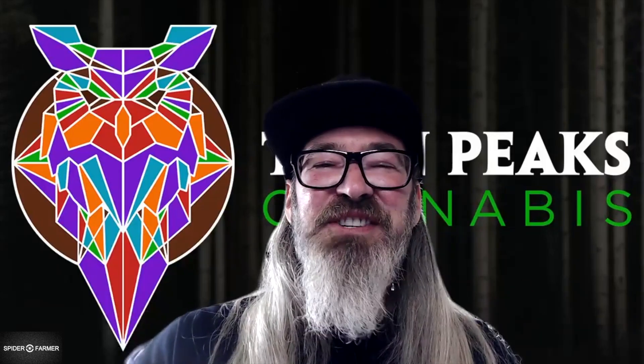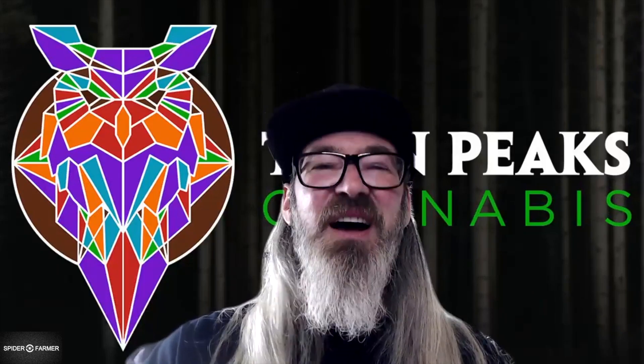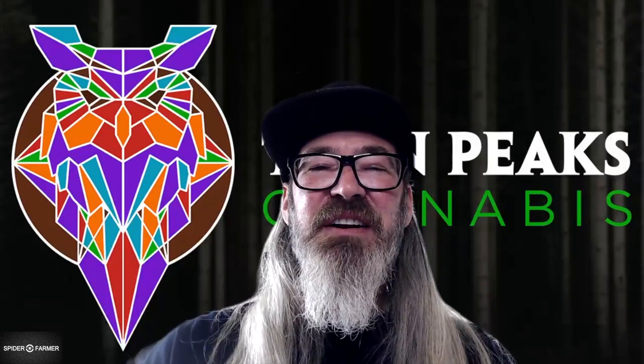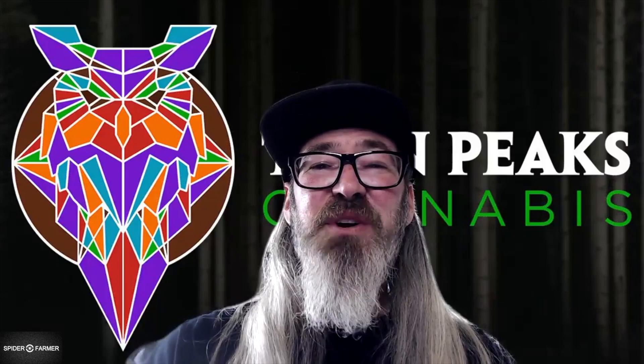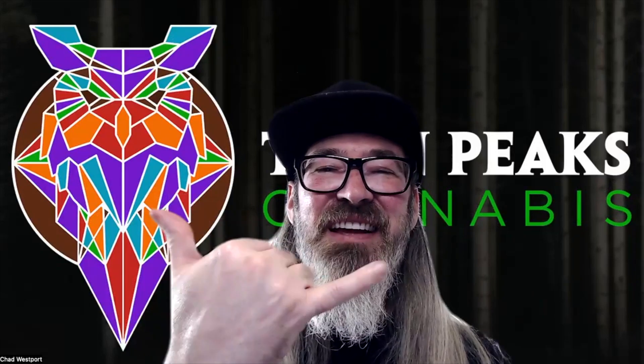You can find me at chadwestport.com, also over on Instagram at chad.westport, and right here on YouTube at chadwestport. Thanks for hanging out, and until the next one everybody — party on!